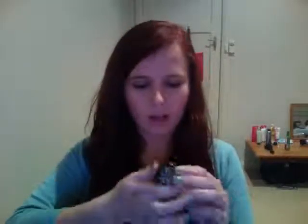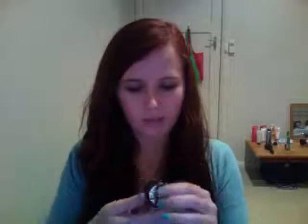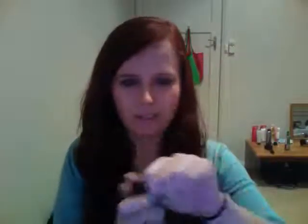I also picked up the Essence gel eyeliner in colour 01 Midnight in Paris. It comes in a little glass container with a plastic lid. I stuck my finger in there and wiped it on my arm, and I literally could not get it off without scrubbing - so that was really good. I'm pretty excited to use it and see how good it is.